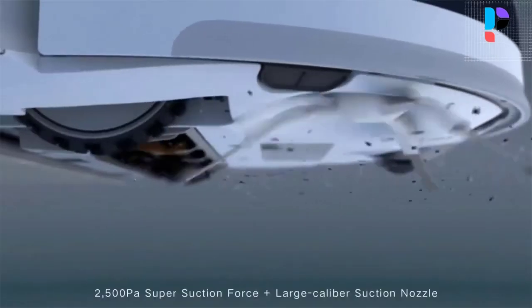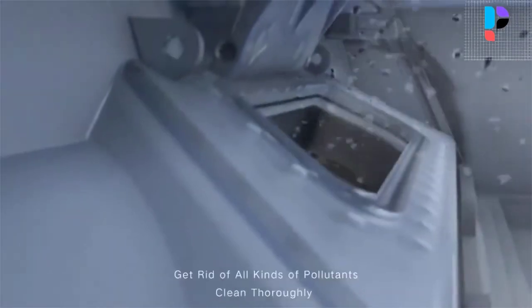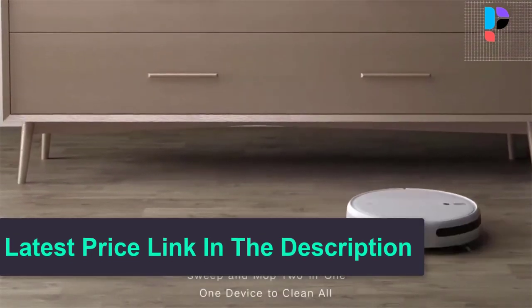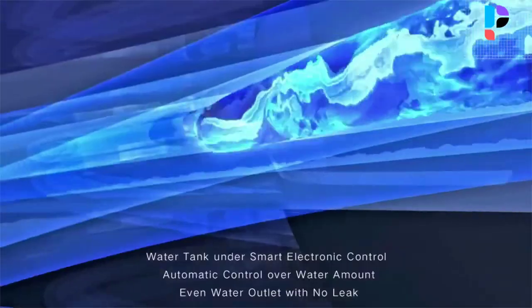It effectively cleans all corners of the house and all types of surfaces including wooden floors, rugs, hard floors, and even car cleaning. More computational intelligence allows it to locate the exact position of the robot in real time and intelligently draw the working path.